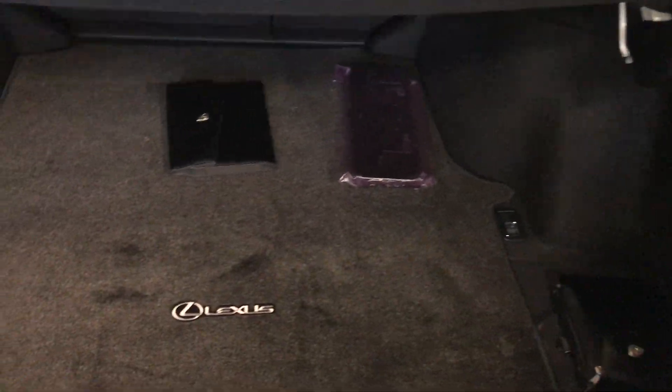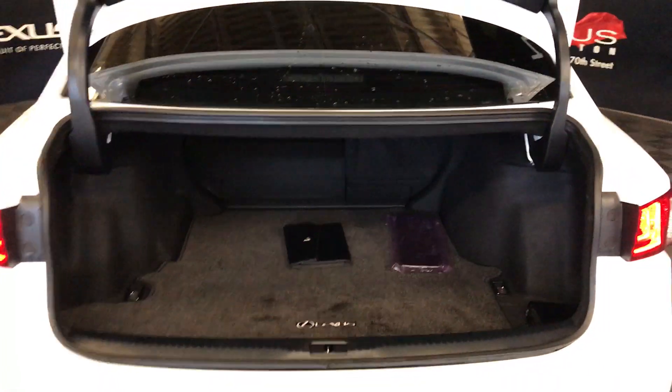Spare tire and jack located underneath the floor. Full-length carpet for the trunk area. Cargo tie-downs. Your back seats can fold down. Overhead emergency release and handle.